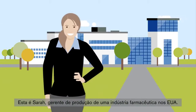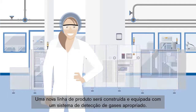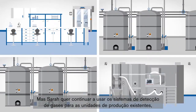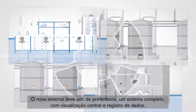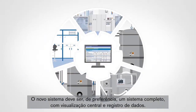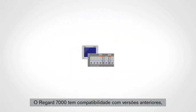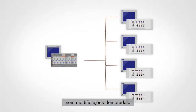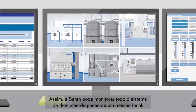This is Sarah, a production manager in the pharmaceutical industry in the USA. A new production line is to be constructed and equipped with an appropriate gas detection system. But Sarah wants to continue using the gas detection systems for existing production facilities, which are currently operating with the old REGARD. The new system should preferably be a complete system with central visualization and data recording. The REGARD 7000 is backwards compatible, which means that older REGARD systems can be integrated without any time-consuming modifications. So Sarah can keep her eye on the entire gas detection system from one single location.